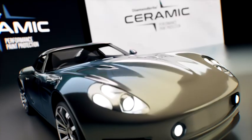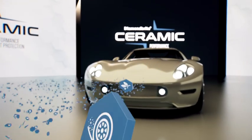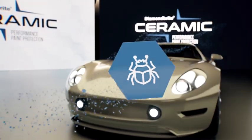Diamond Bright Advanced Ceramic creates a barrier to damaging forces such as tree sap, road grime, salt, traffic film and tar, temperature cycles, bird lime and insect liquid.